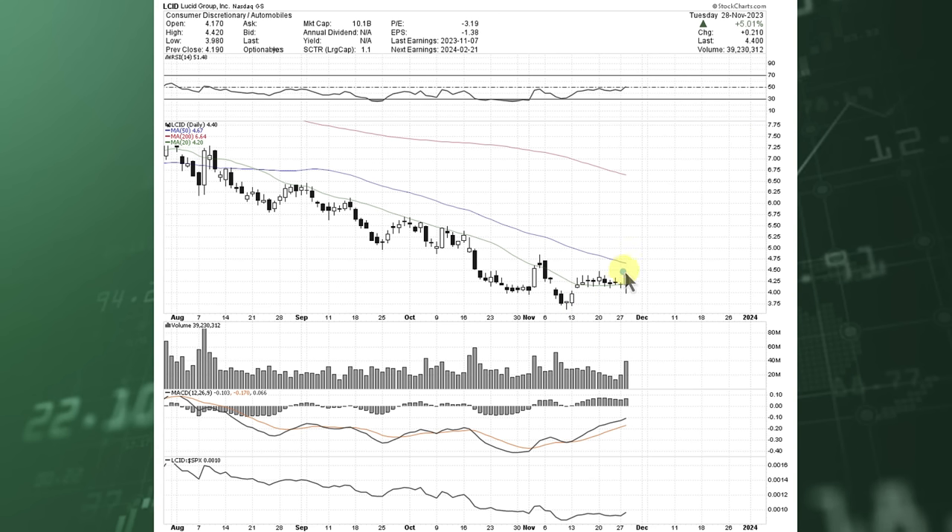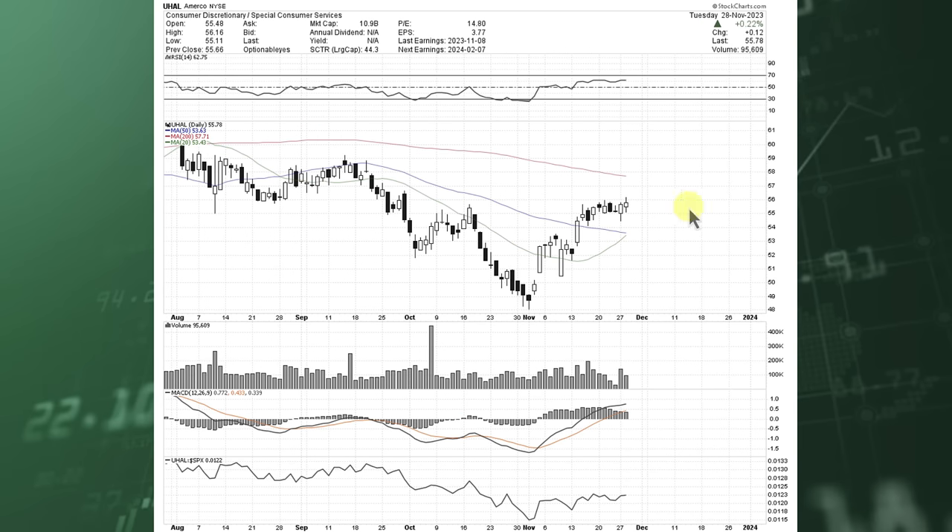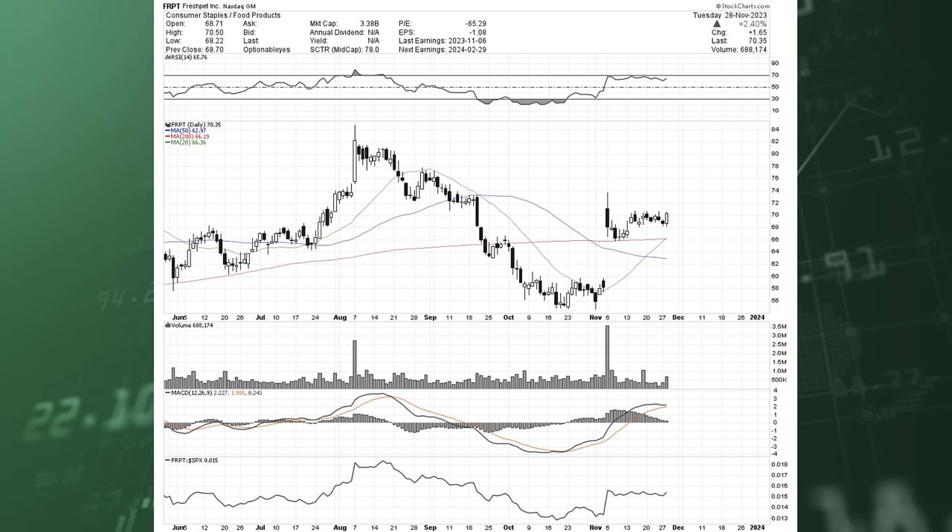Take a look at Lucid — up 5% today on some big volume. Look at this thing coiling up after a big move. Maybe there's more upside to come — tag that upper 50-day moving average and see where it opens tomorrow. GameStop was up like 11% today. Look at U-Haul — it's another one consolidating, going sideways. Perhaps if we get a little more of a short squeeze, it comes up and tags that 200-day moving average.